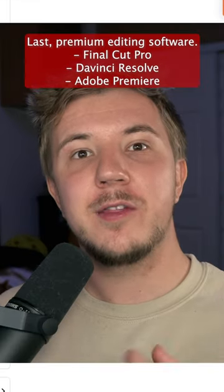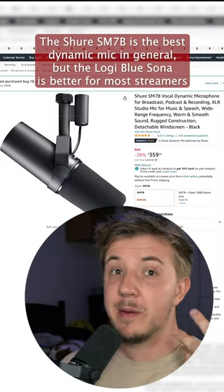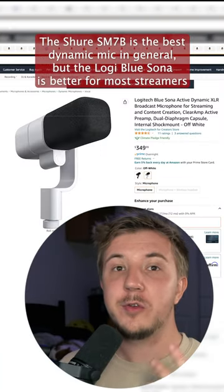Both the Focusrite Scarlett and the Wave XLR will be more than good enough for gain-hungry dynamic microphones like the Shure SM7B, which I'm using right now, or the Blue Sona.